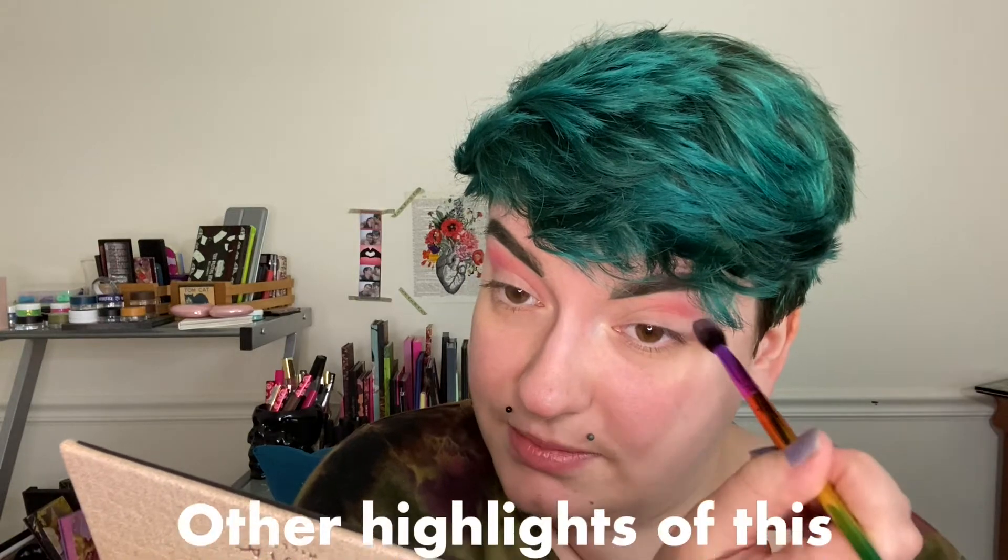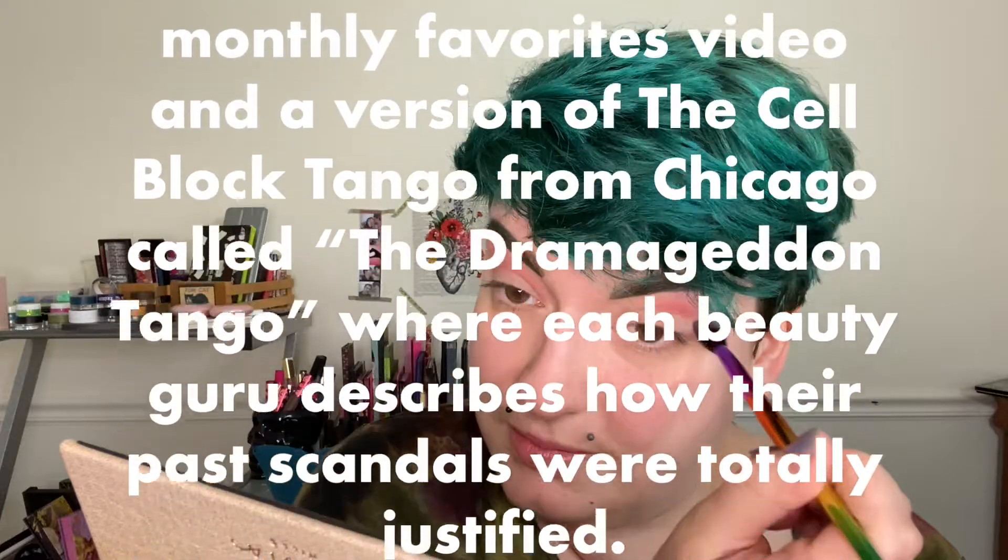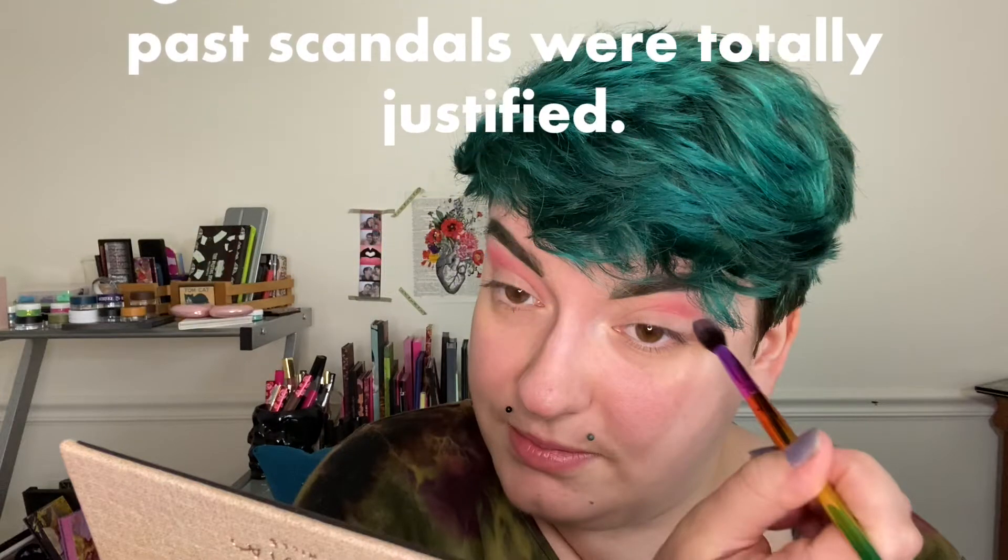I'm thinking of doing some of the pinky shades in my crease and then that greeny gold all over my lid — perhaps a halo eye. I'm gonna begin with Supreme here on my Elf J Kissa J3 brush and start that in my crease as a transition shade. Honestly, I should do a beauty guru musical — I can take songs from other musicals like Tradition from Fiddler on the Roof but about transition shades. Other highlights would include a version of My Favorite Things from Sound of Music for monthly favorites, and the Cell Block Tango from Chicago called the Dramageddon Tango.